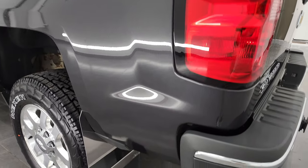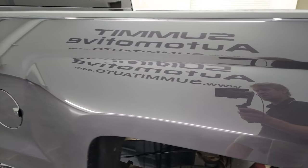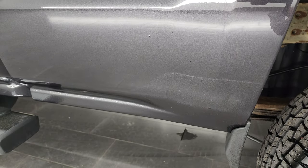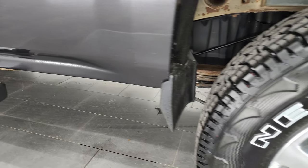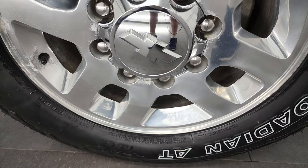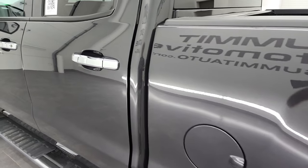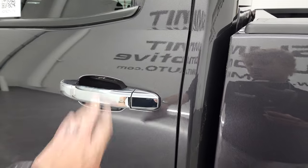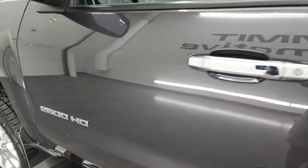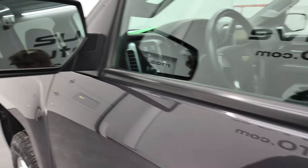Going down the driver's side, just as clean as that passenger side. No major dents or dings on the box — look how nice that paint is. Down the rest of the side of the truck, no dents or dings on the door. Looks really good. It does come with power mirrors with built-in blind spot mirrors.